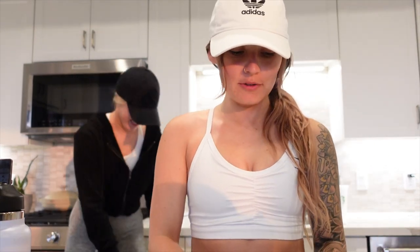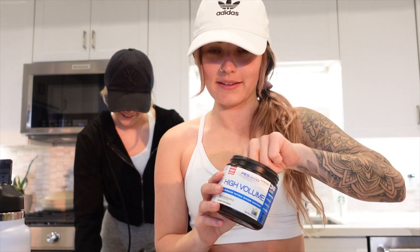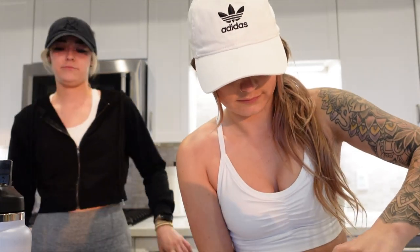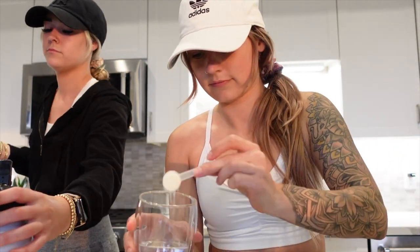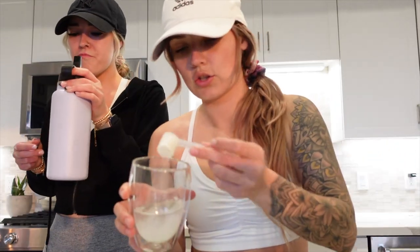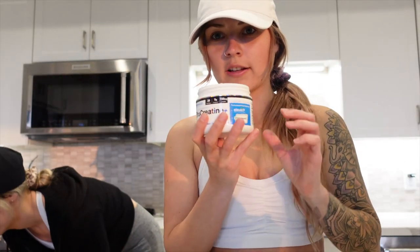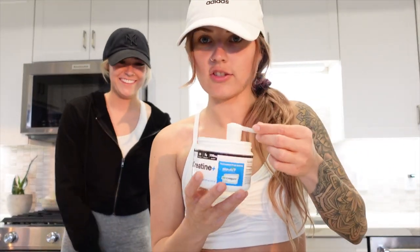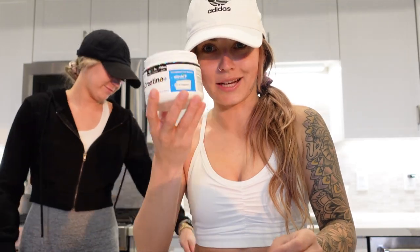So about 30 minutes before the gym, we're going to do two scoops of High Volume, which is our pump. We like to do it in just a little bit of water to throw it back real quick. One, two. Next up we're going to do one scoop of creatine — this is going to aid in muscle growth, but you've got to be consistent with it.